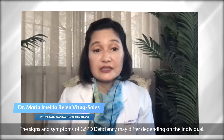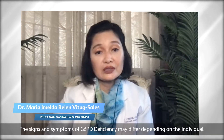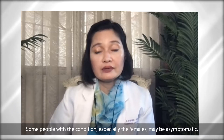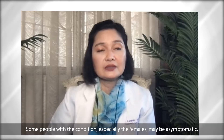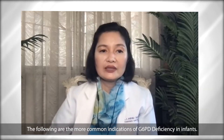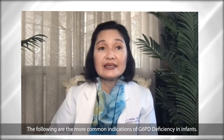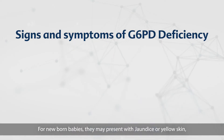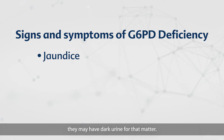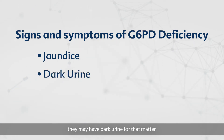The signs and symptoms of G6PD deficiency may differ depending on an individual. Some people with the condition, especially females, may be asymptomatic — so there are no symptoms. The following are the more common indications of G6PD in infants: newborn babies may present with jaundice or yellow skin, and they may have dark urine.